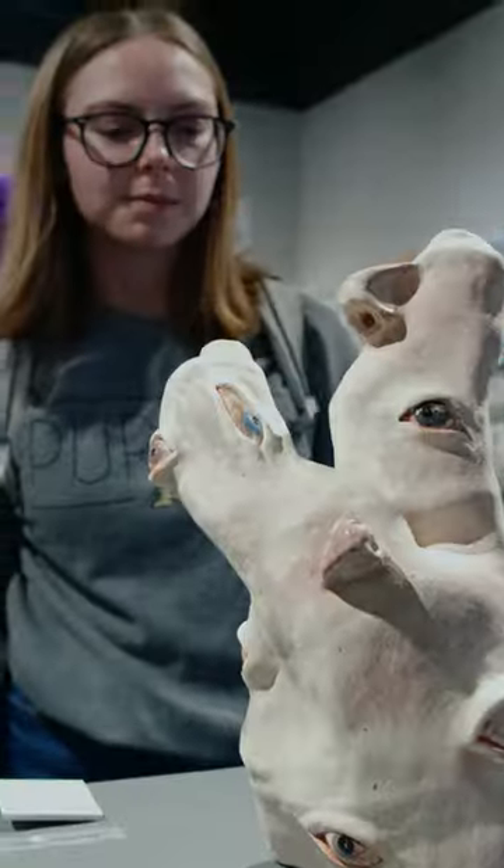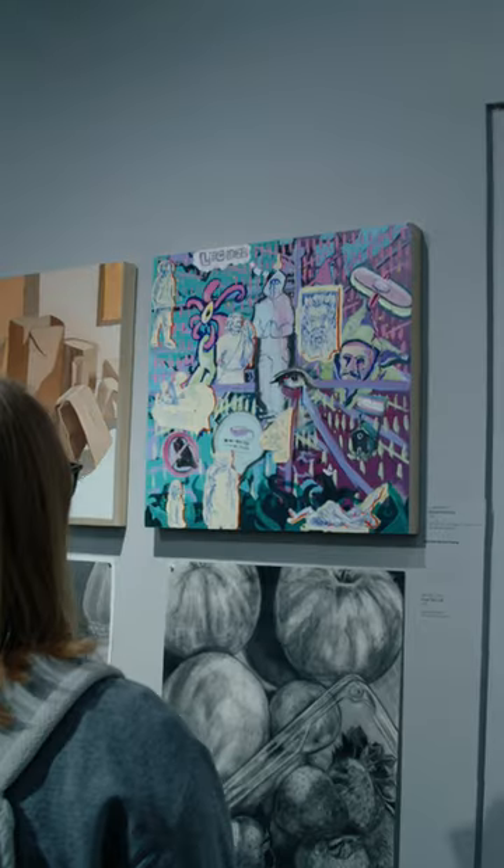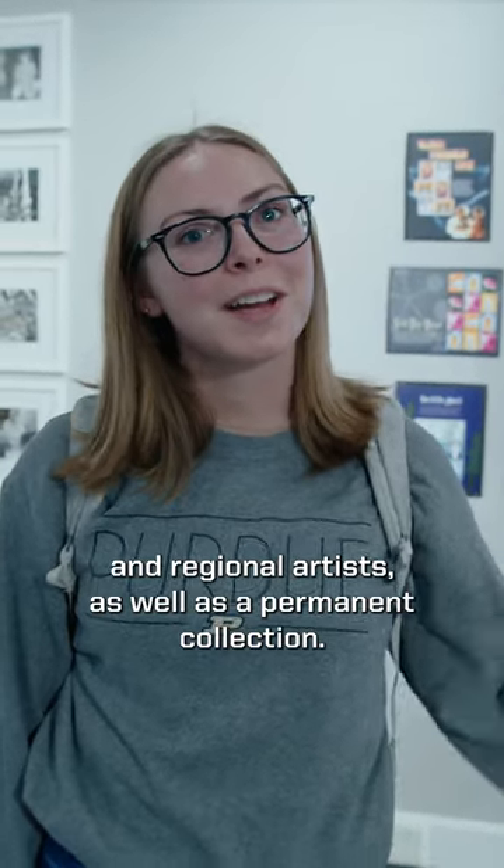Let's go check it out. This gallery features work from national, international, and regional artists, as well as a permanent collection.